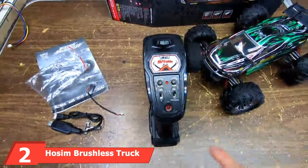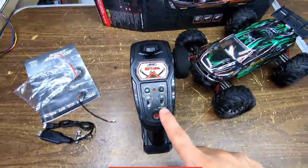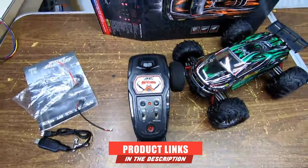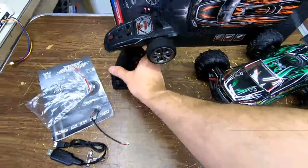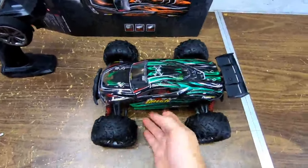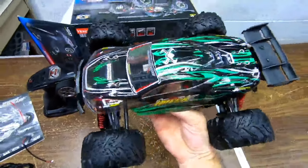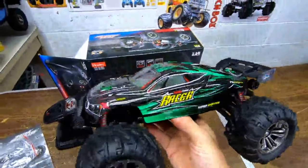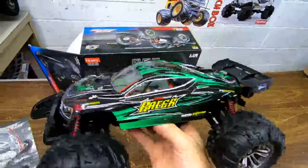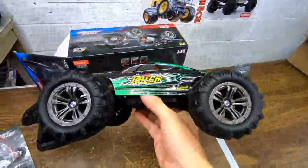Moving on to number 2, we have the Haasem Brushless Truck. When you are looking for an extremely thrilling brushless RC truck, consider the Haasem RC 1/16-scale 287 Brushless Monster Truck. This truck comes with a manual that is easy to follow for optimal usage, and is truly fun to use with powerful run time every time you set it up for a fast and furious ride.